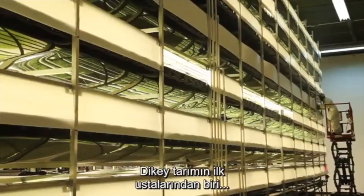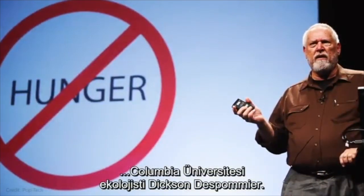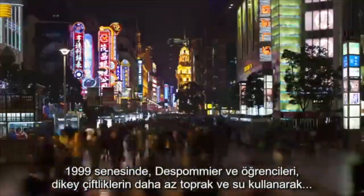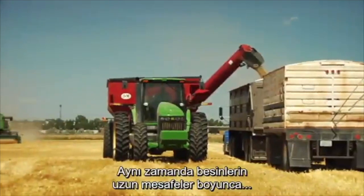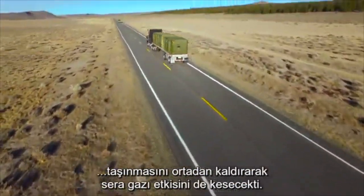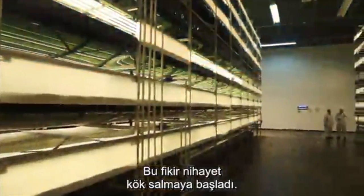One of the early champions of vertical farming is Columbia University ecologist Dixon Depommier. In 1999, Depommier and his students proposed that vertical farms could feed overpopulated cities while using less land and less water. They would also cut greenhouse gases by eliminating the need to transport food over long distances. And the idea is finally taking root.